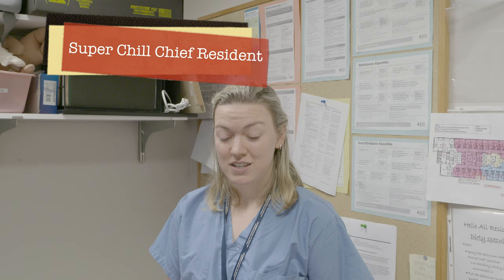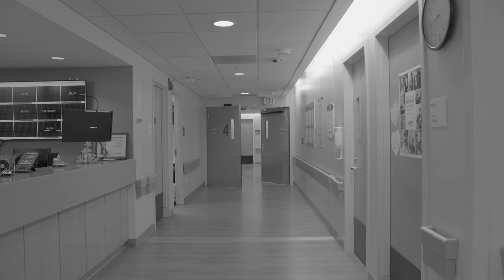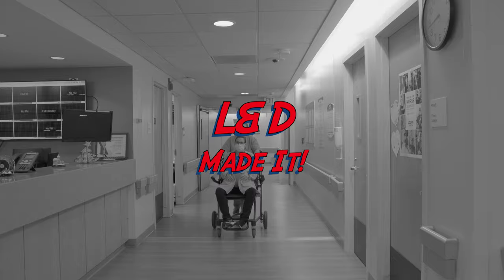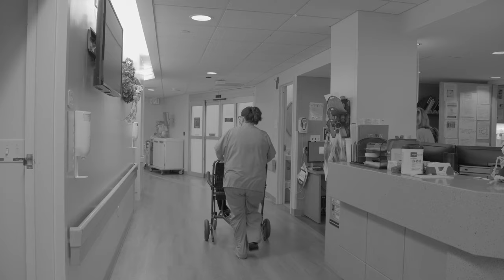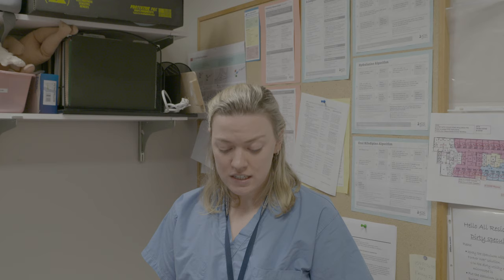This patient is a 32-year-old G3P2002, admitted in spontaneous labor at 39 weeks and two days. She began contracting about two hours ago and they've been getting stronger and more frequent. Her prenatal course is completely uncomplicated. She passed her glucola, her GBS was negative two weeks ago. She had two prior term spontaneous vaginal deliveries and her babies weighed 6 pounds 10 ounces and 7 pounds 4 ounces.